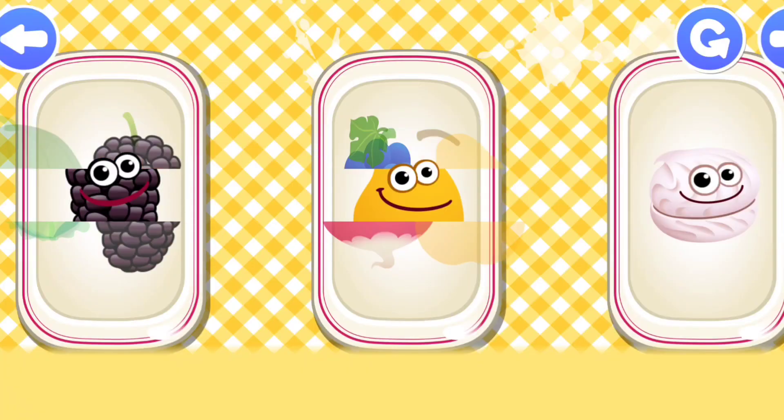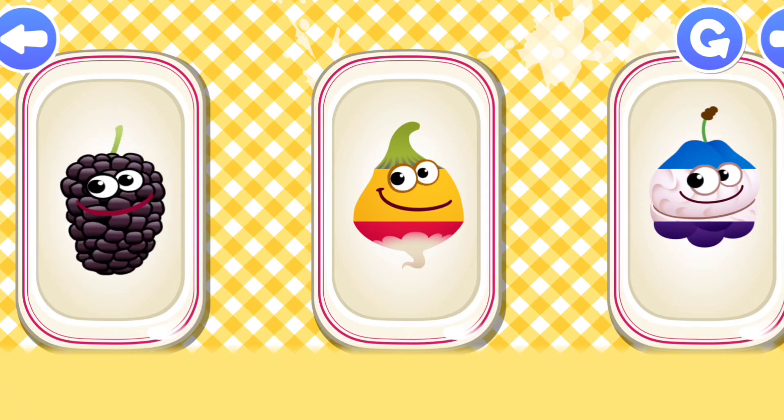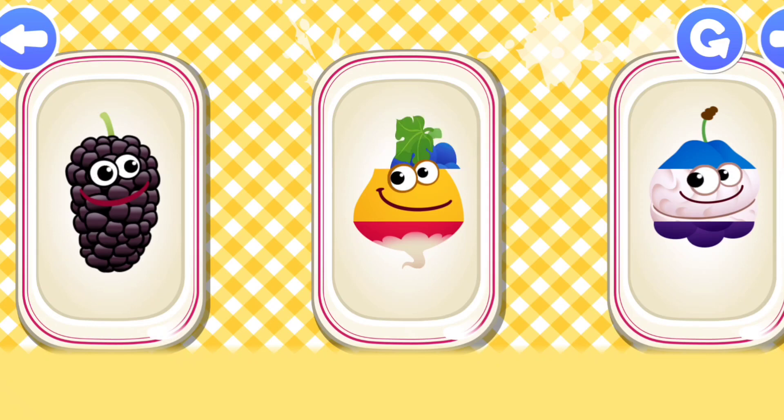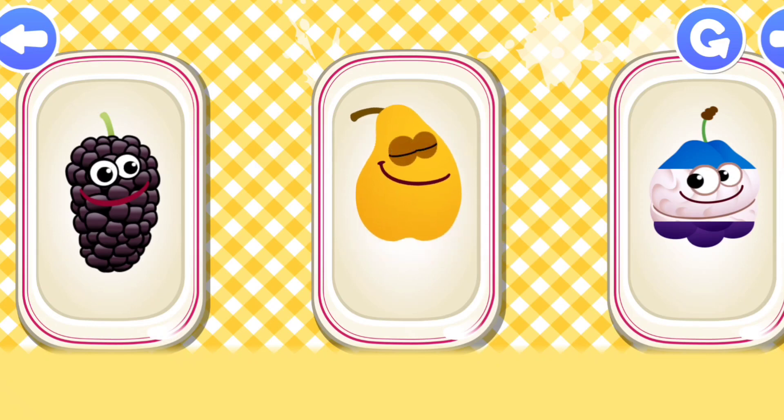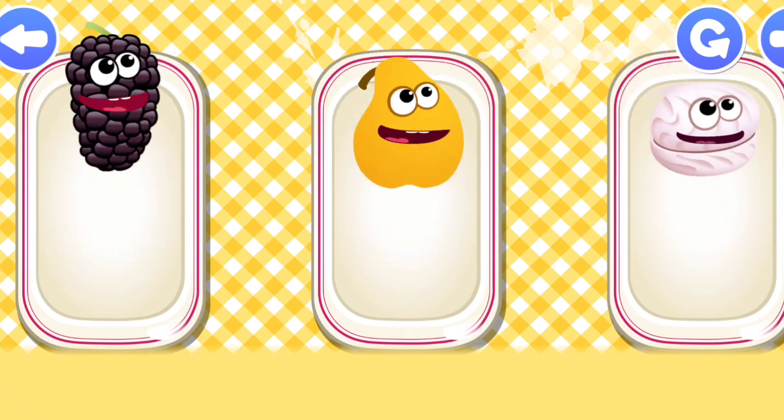Puzzles. Mulberry. Pear. Marshmallow. Cool!